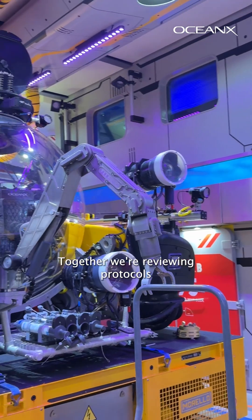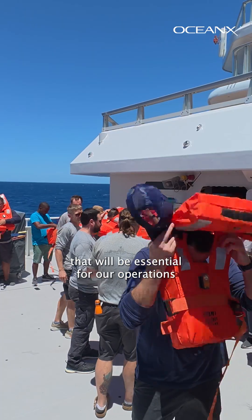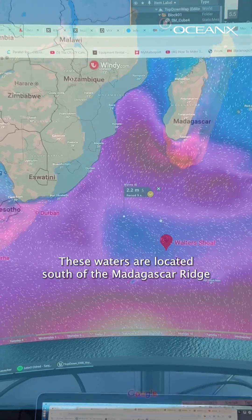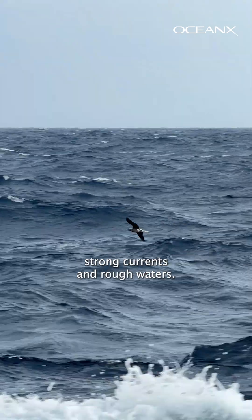Together, we're reviewing protocols and familiarizing ourselves with all the assets of the Ocean Explorer that will be essential for our operations once we arrive at Walter Shoal. These waters are located south of the Madagascar Ridge and remain unexplored due to their infamous strong currents and rough waters.